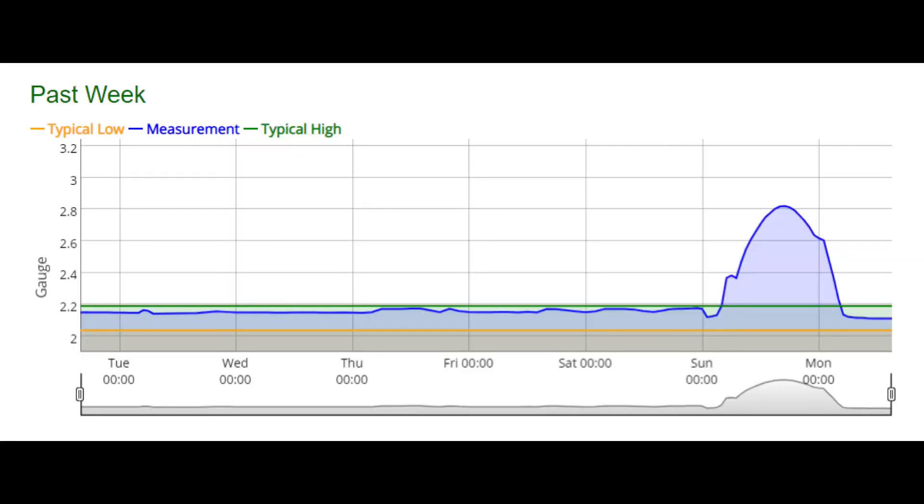Here's the chart showing the river levels at East Mill in Belper. It looked pretty fierce but it was over fairly quickly.